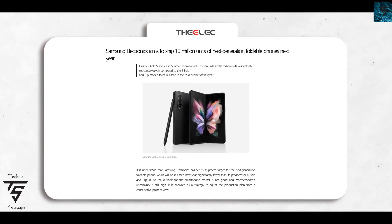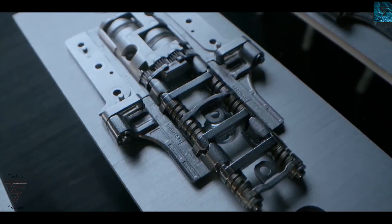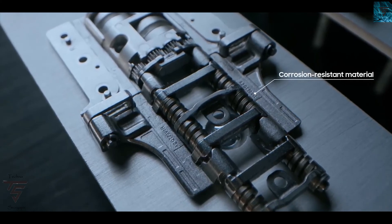Samsung is aiming to launch 10 million next-gen smartphones — that's the Z Fold 5 and Z Flip 5 combined — which is a significant drop of 4 million compared to the Z Fold 4 and Z Flip 4. Rumors have already started for next year, as Samsung wanted to ship 14 million of the Z Fold 4 and Z Flip 4 but is planning only 10 million for the following year.